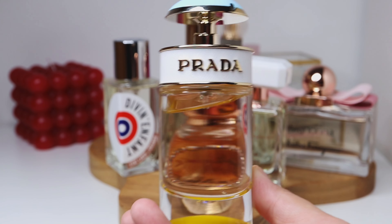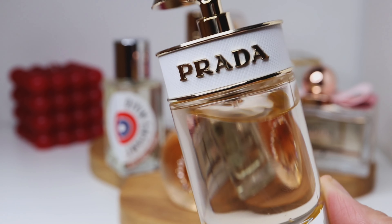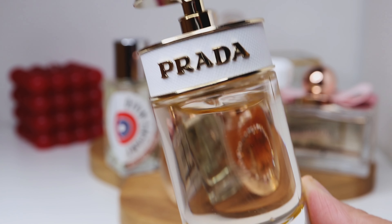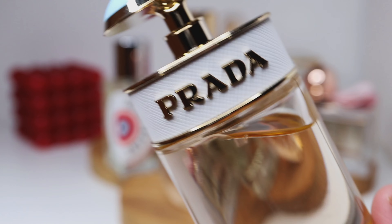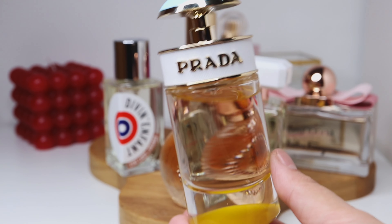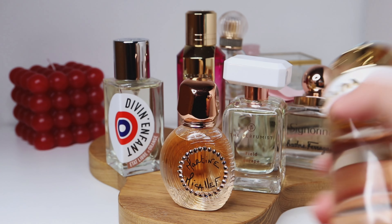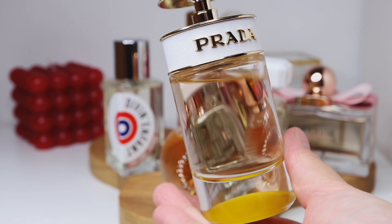I usually wear this as my bedtime scent because I love sleeping smelling that beautiful musk, then waking up and smelling as if I just sprayed it on my skin — that's how long-lasting it is on me. So this is Lovely by Sarah Jessica Parker. Still loving this one.